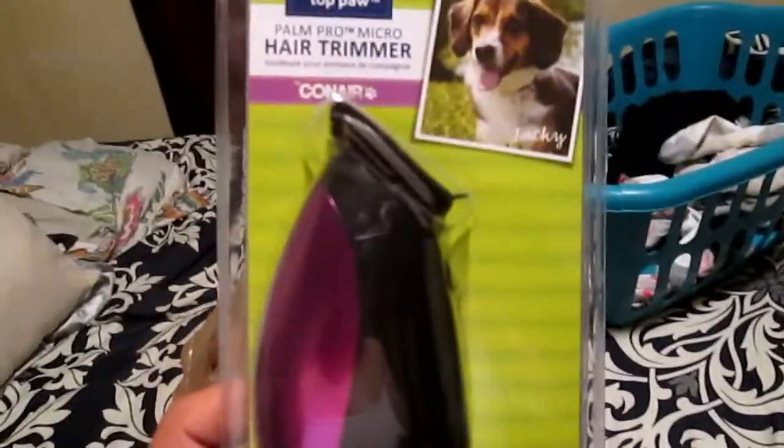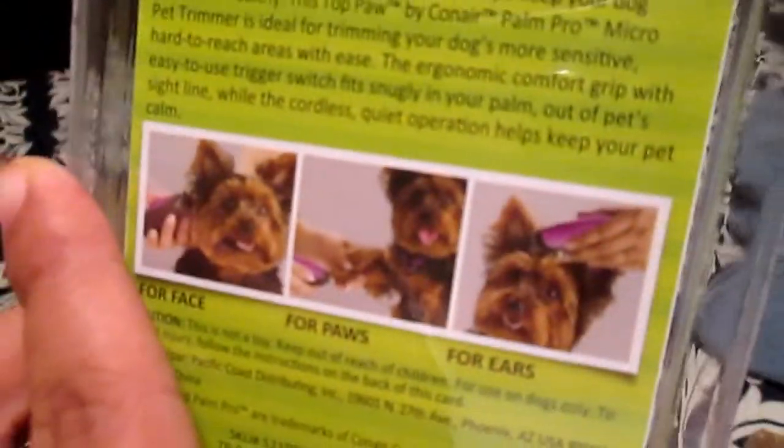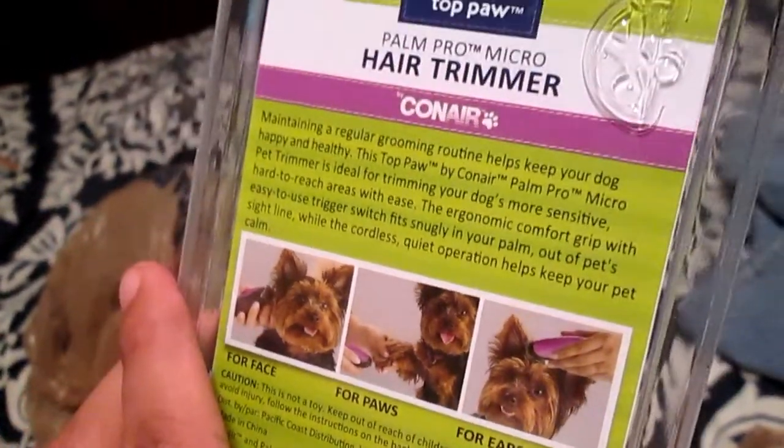Then I got this hair trimmer from Top Paw. This is to clean their ears and obviously under their paw pads and for their face. I got this — it comes with a battery — and I'm going to give it a try. Hopefully it works good.